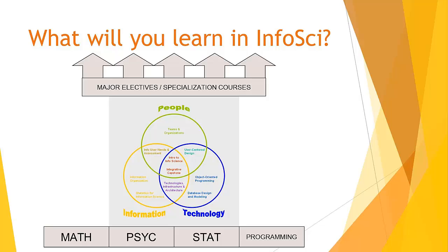What will you learn in the InfoSight program? You will start with some prerequisites unless you have already completed them. These prerequisite courses will help you understand the topic areas covered in the InfoSight program, as well as giving you the necessary foundation to succeed in the subsequent courses in the program. You will build foundations in mathematics, psychology, statistics, and computer programming.